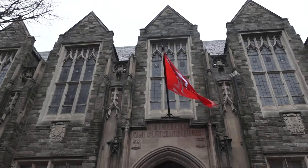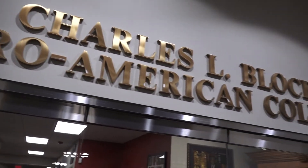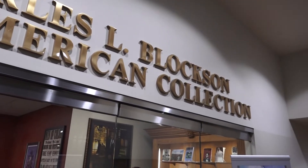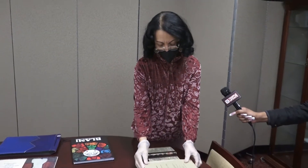Located in Sullivan Hall at Temple University, the Charles L. Bloxson Afro-American Collection is celebrating African American History Month 365 Days. Creator Dr. Diane Turner spoke with us on the matter.